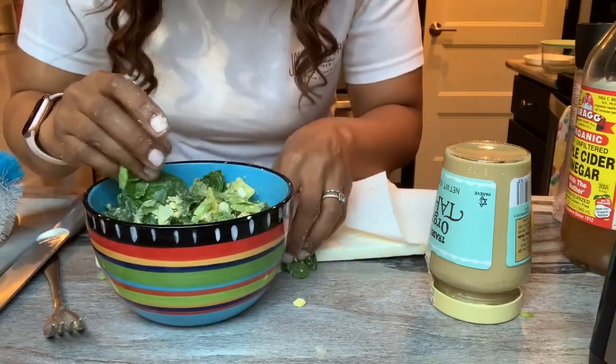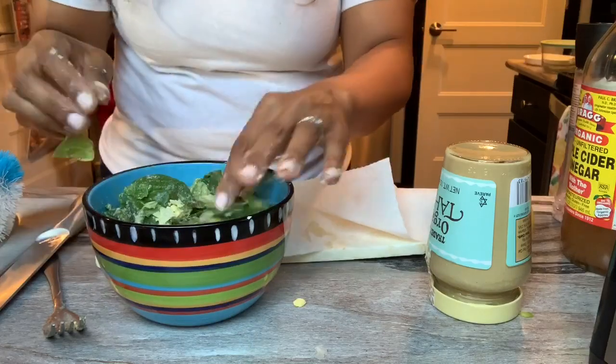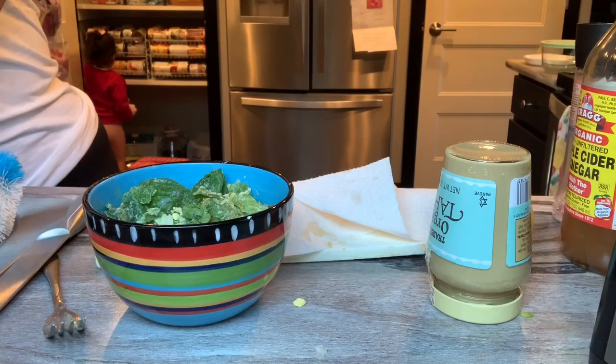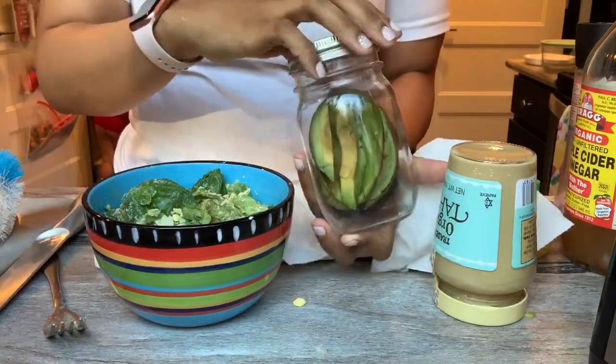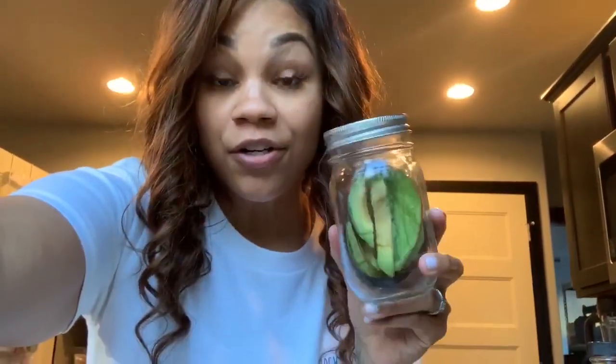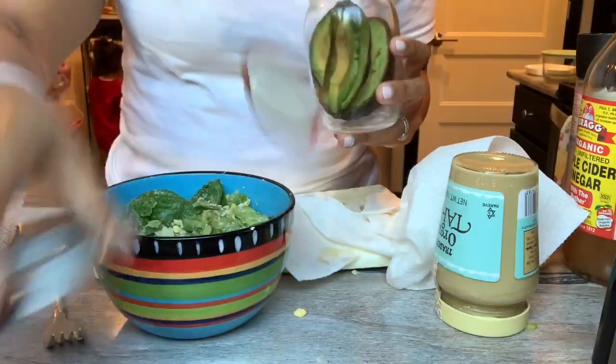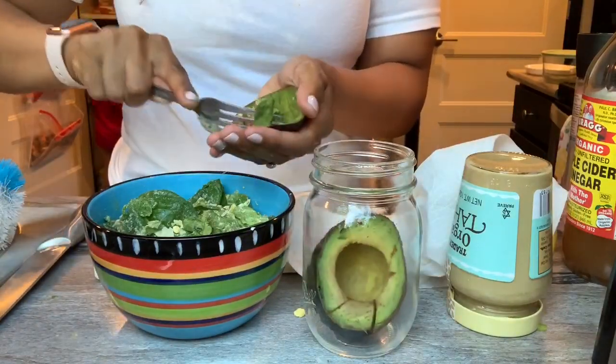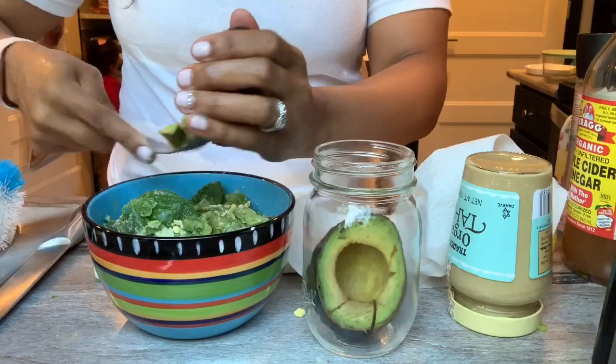I know some people might think this is kind of gross, but this is the only way to really get it all mixed in together well. And if you're looking for a way to save your avocados, put them in a mason jar. This one has been out on the counter for a day and a half — two days — and look at it. It's the bee's knees. I'm going to add the other half of this avocado and mush it up and add it in.